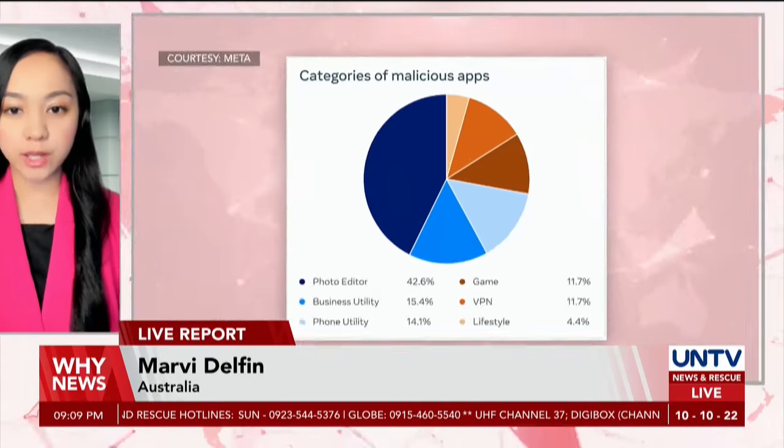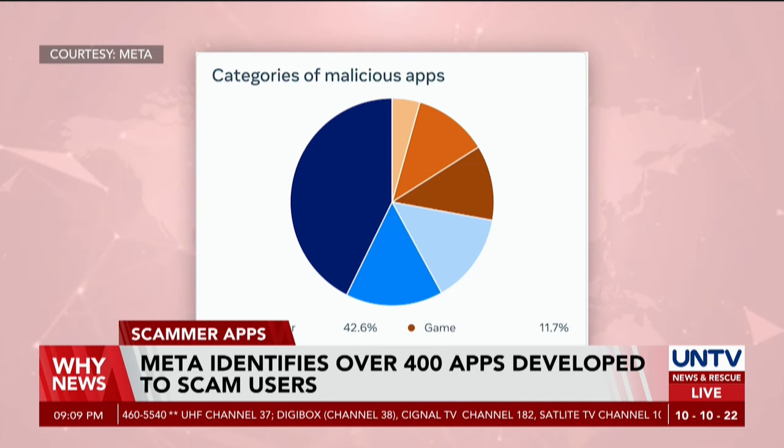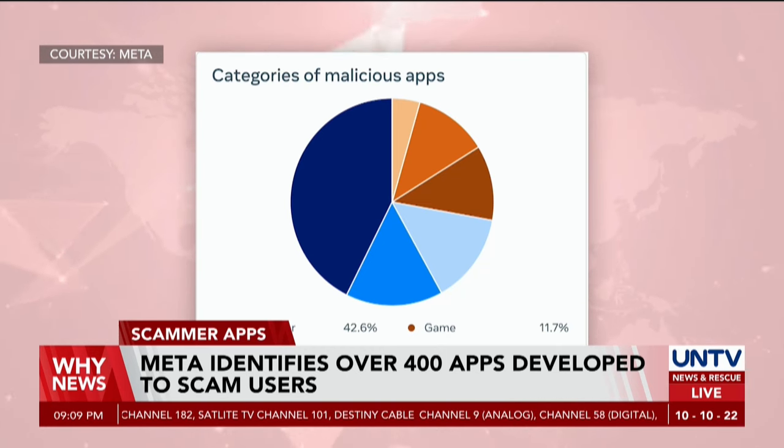According to the Director of Threat Disruption, David Agranovich, 42.6% of the apps were guised as photo editors, followed by business utility, phone utility, gaming, VPN, and lastly lifestyle.